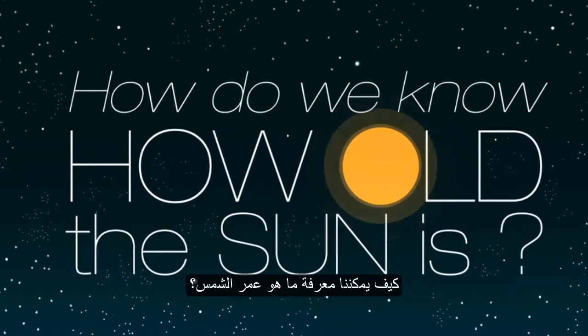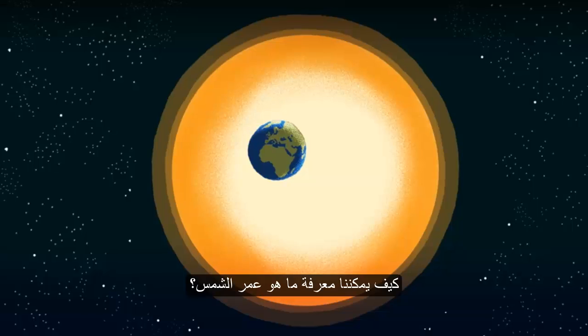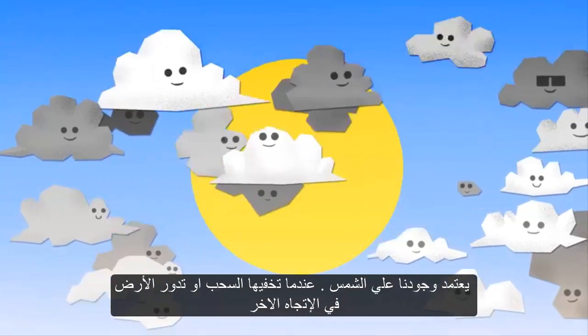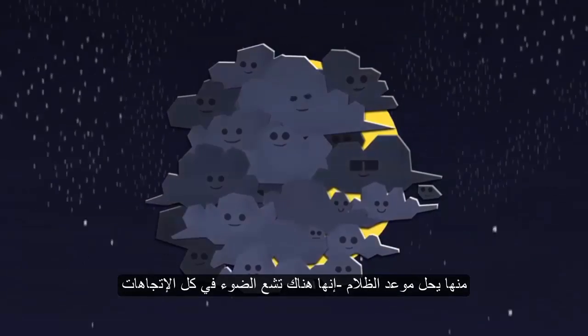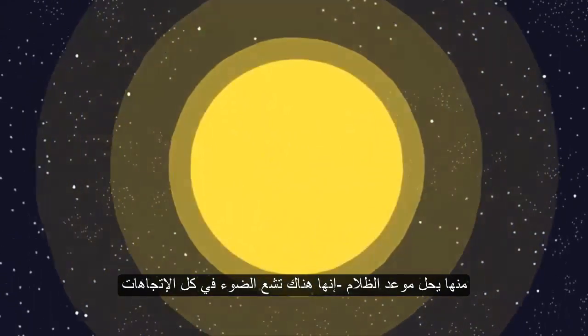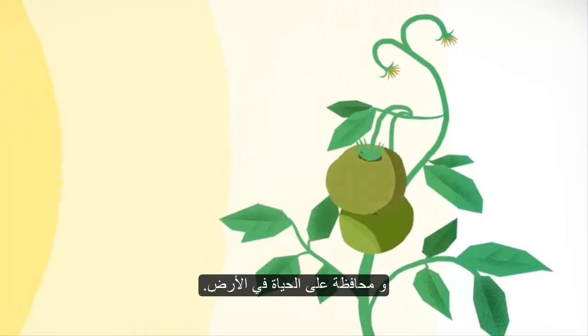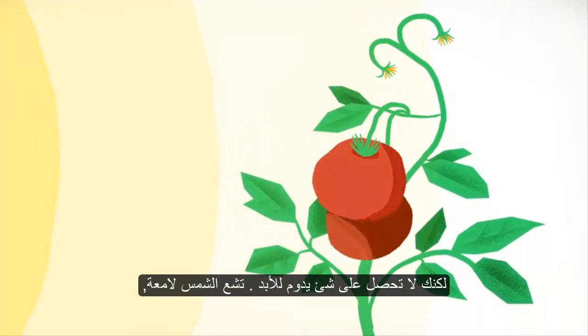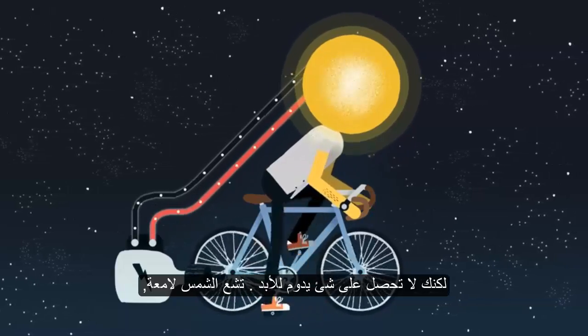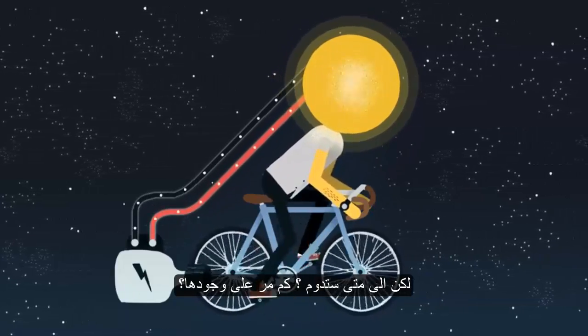How do we know how old the Sun is? Our existence depends on the Sun. When clouds get in the way, or we rotate away from it on the Earth and have our night time, it's there, radiating light in all directions and sustaining life on Earth. However, you don't get something for nothing. The Sun is shining bright, but how long will it last? How long has it been there for?